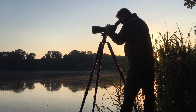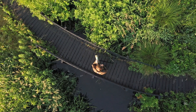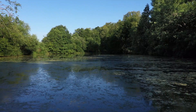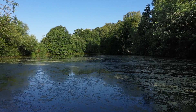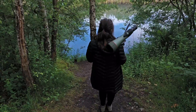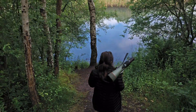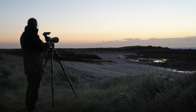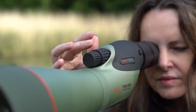We created TSN 99 Promenade Series because our desire to push the boundaries of optical performance is at the forefront of everything we do. We created it because we wanted to deliver the most immersive and detailed view of the natural world. We created TSN 99 Series because we could.